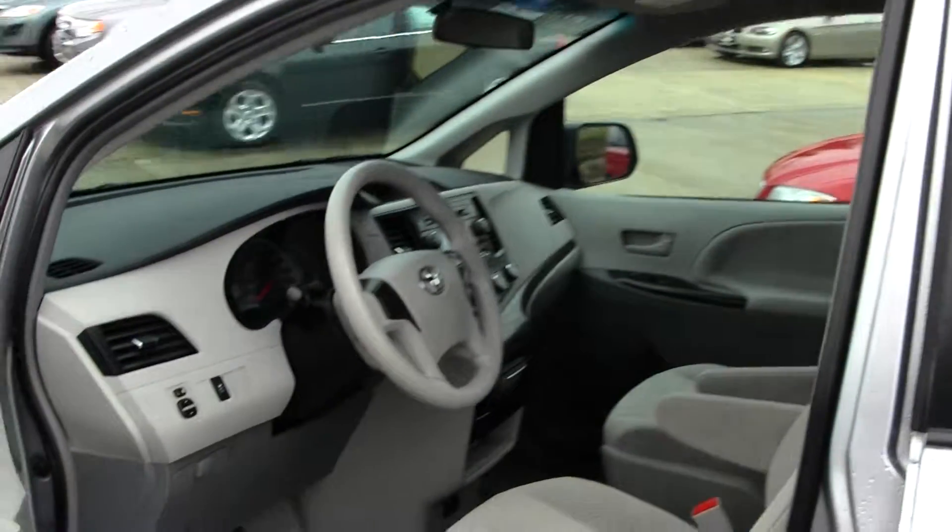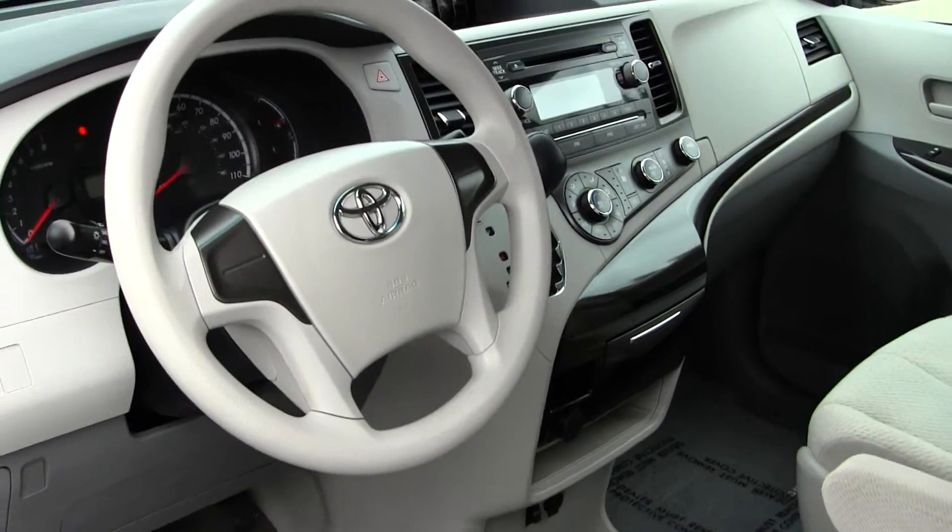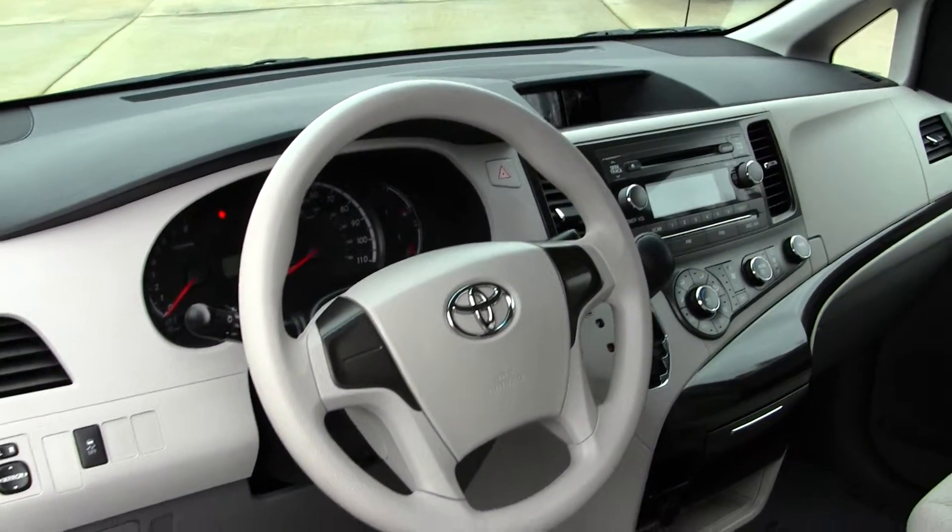Let's take a look on the inside. Inside you have your cloth interior. You also have iPod integration, all your power options — windows, locks, and mirrors.